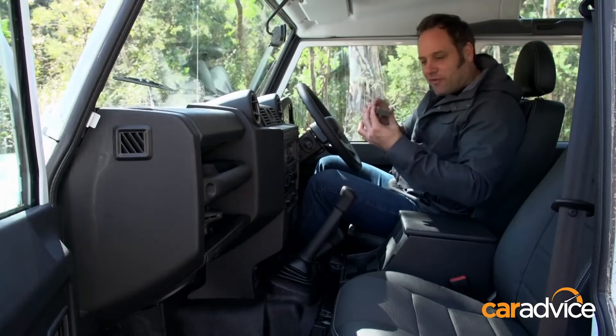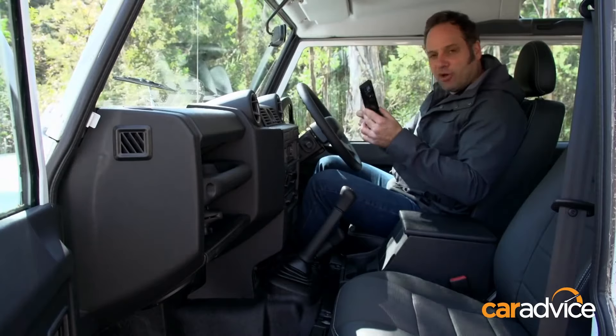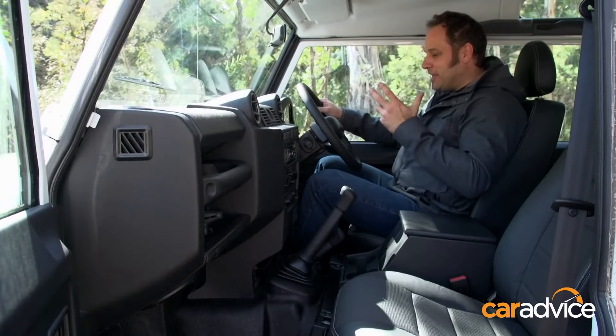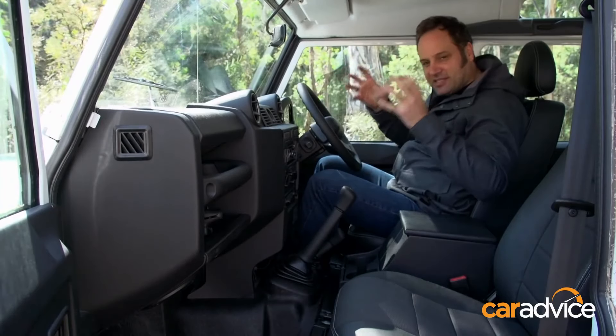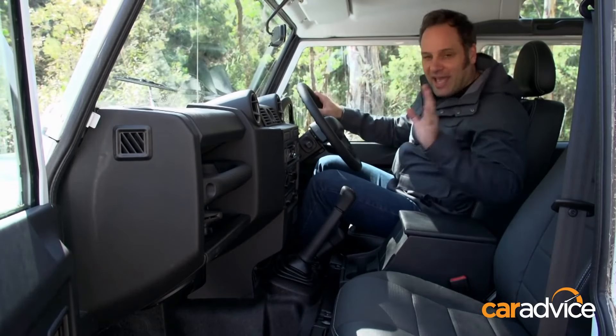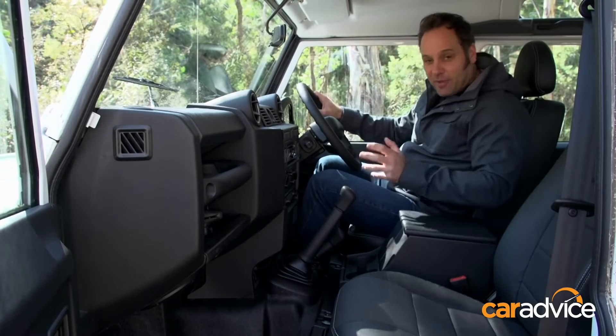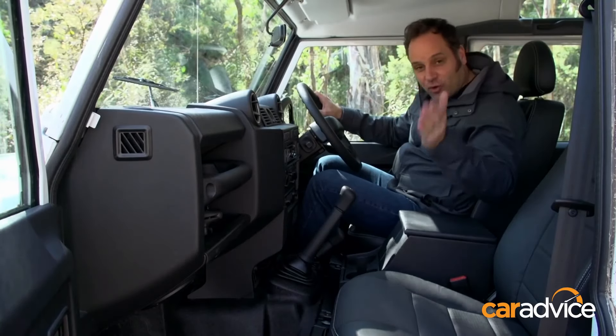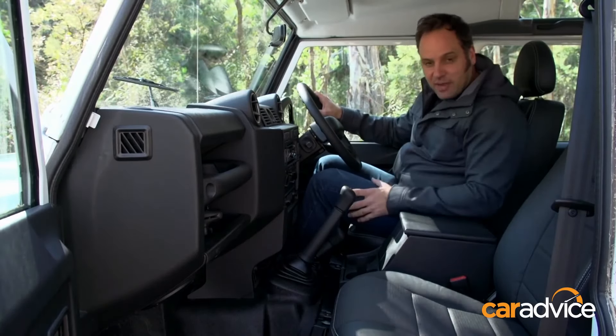Do you remember these removable faceplate CD players? They were modern in 1993, but you still get one with your Land Rover Defender. It's absolutely amazing how this car has such a close link to the past while still being available currently. And perhaps the most fun part about this particular Defender — it's got optional third-row seating back there, so you can torture extra people if you want to stick them right in the back.